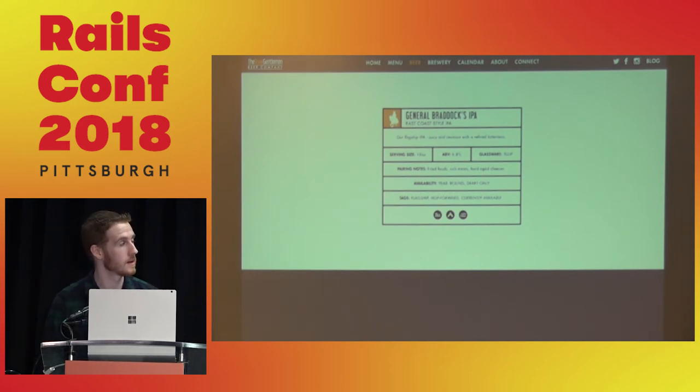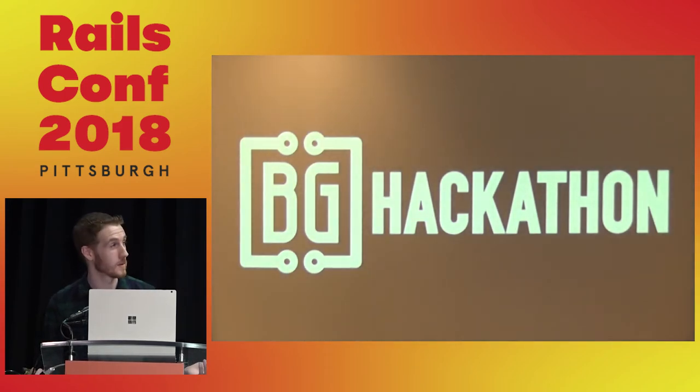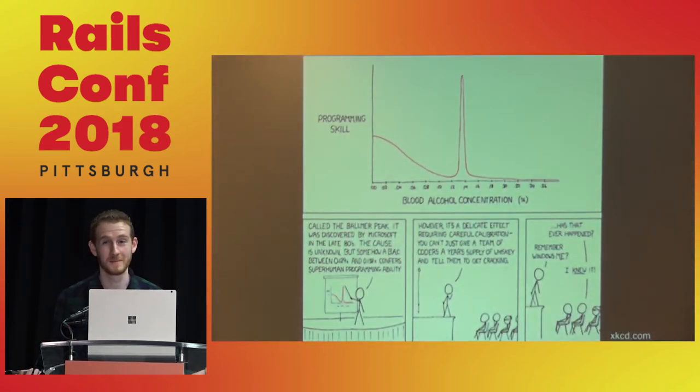About a year after I started working there, we decided to have our first hackathon. How many of you are familiar with the Balmer Peak? We're a brewery, so that only made sense. It was 24 hours with some technical staff and co-founders — a lot of beer, code, and power tools, which makes for a great night.